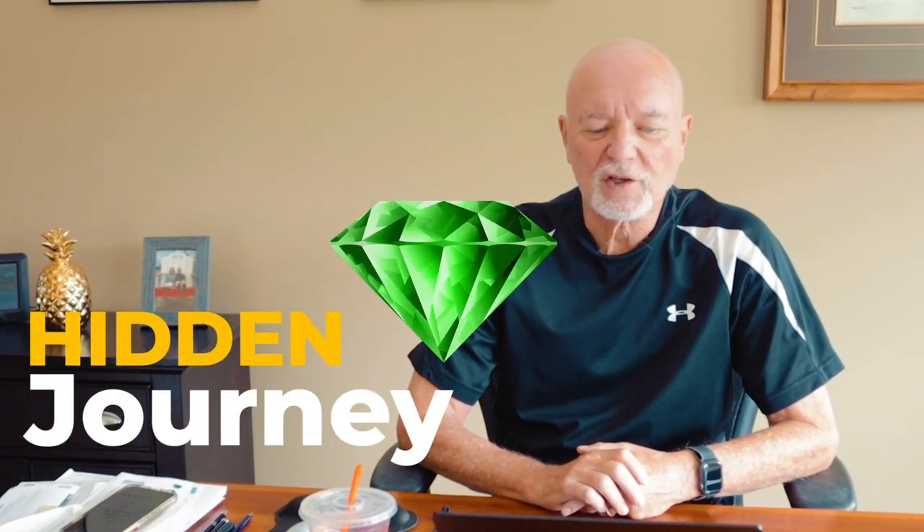This month we're going on a little journey — let's call it the hidden gem journey. We'll look for a high quality dividend growth stock among a bunch of lesser known candidates. Hi, I'm Dave Van Knapp for the Dividends and Income channel.